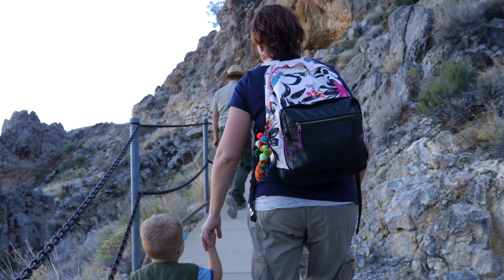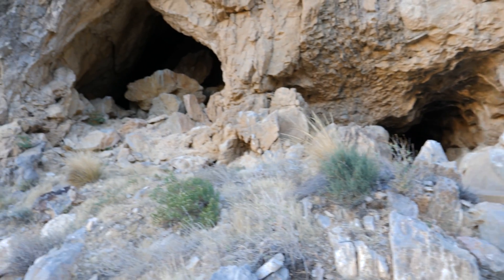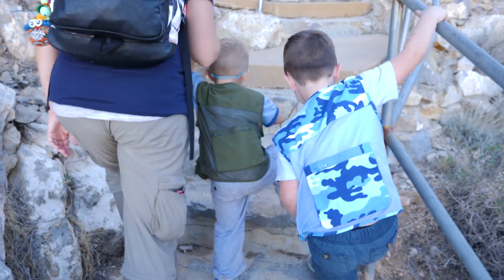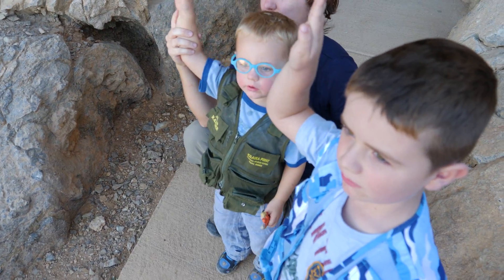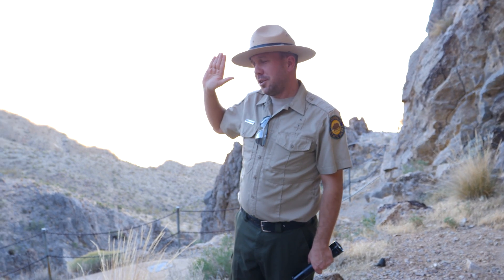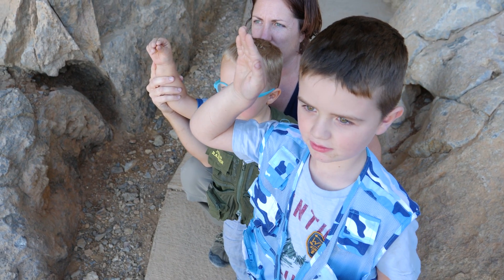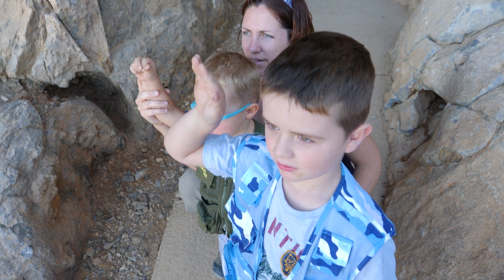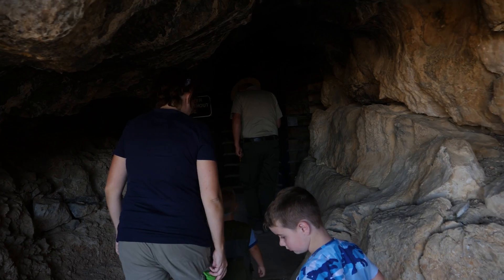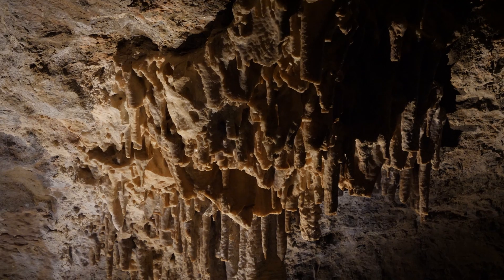There are tons of lights in there — bright LED lights. We're getting so much closer; we're almost there. Finally, we got to the cave. We made a promise to Ranger Andy: not to touch anything in the cave unless Ranger Andy says it's okay. We also jokingly promised to bring Ranger Andy a pizza next time we come back. Watch your noggin — it's not dark in there at all.